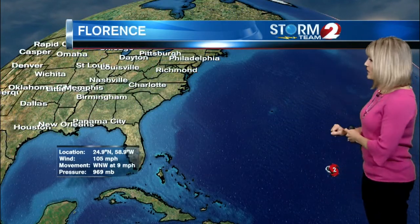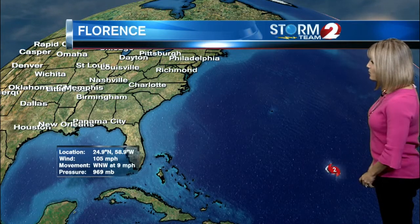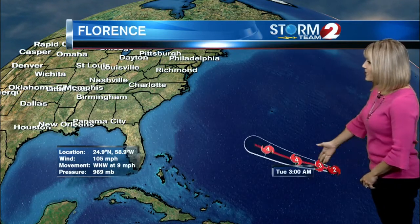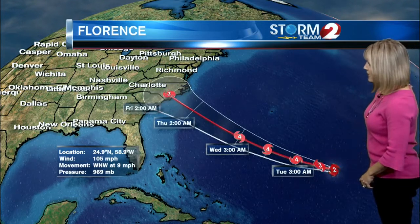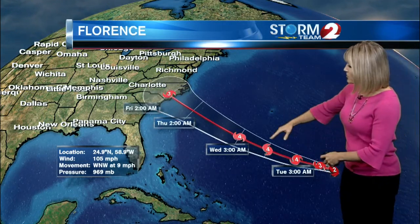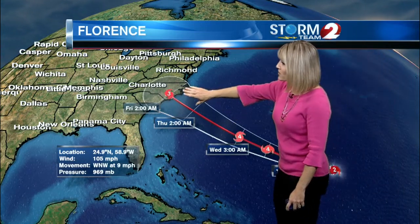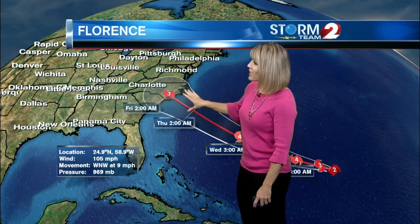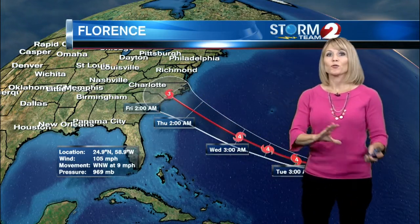While Gordon is moving away from us — the remnants of that system — we're now watching Florence, which is a category two storm in the open Atlantic. Very quickly today it is expected to strengthen into a major hurricane, category three, and even potentially stronger than that over the next 24 hours. The potential track brings it to the Carolinas — either North or South Carolina — making landfall as a major hurricane. This is something we'll definitely be paying attention to throughout the week.